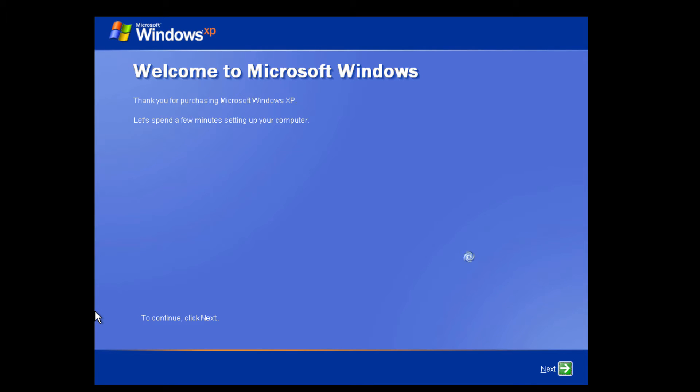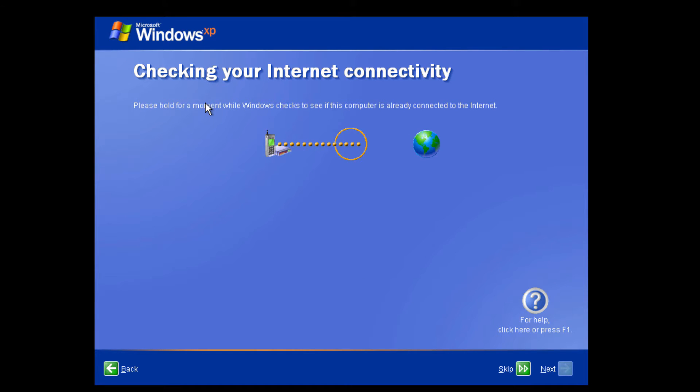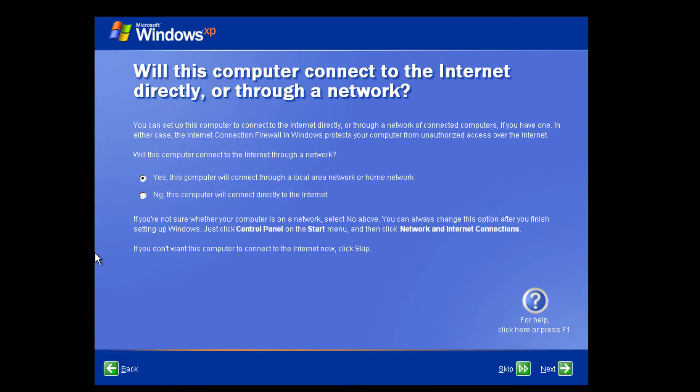It had Service Pack 1 on it, which is interesting. We are able to see the Windows XP RTM version through that. I'm not going to show the license key because Windows XP is still pretty widely used around the world and Microsoft is still asserting its copyright status on it. I also just have a habit of not showing serial keys — I might accidentally show a key that's for a full version of Windows.